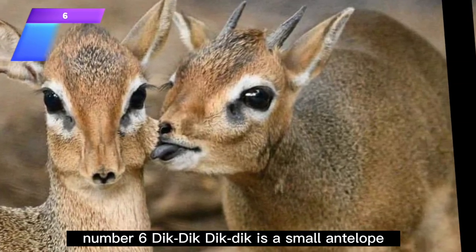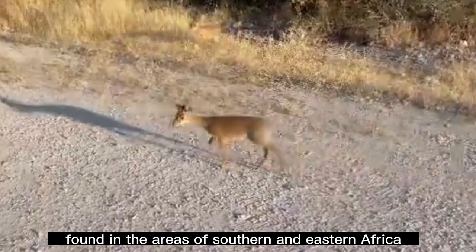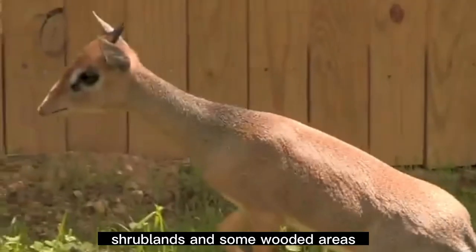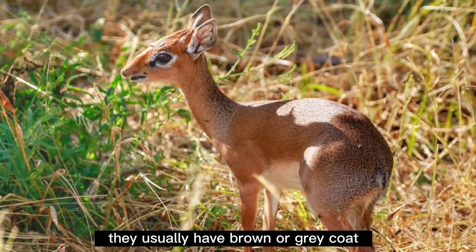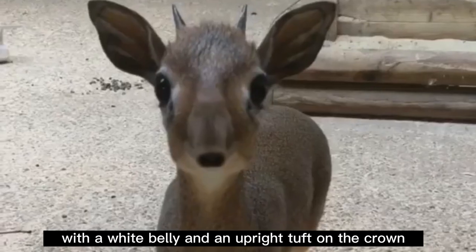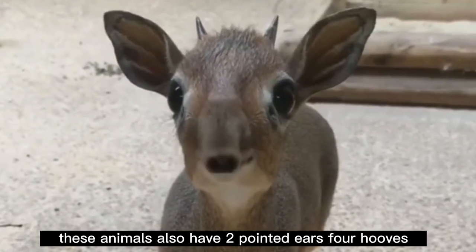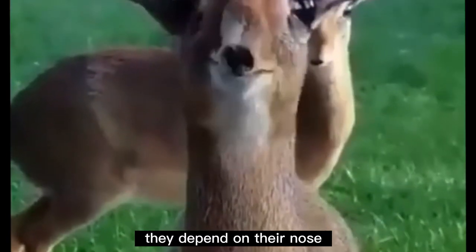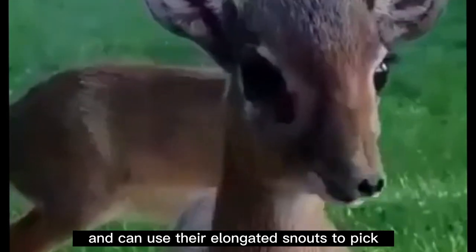Number 6: Dik-dik. The dik-dik is a small antelope found in southern and eastern Africa, inhabiting warm climates on savannas, shrublands, and some wooded areas. Due to their small size, they avoid areas with tall grass. They usually have a brown or gray coat with a wide belly and a wiry tuft on the crown. These animals also have two pointed ears, four hooves, a long nose, and huge brown eyes. They depend on their nose for more than a sense of smell and can use their elongated snouts to pick or grab vegetation as they eat.